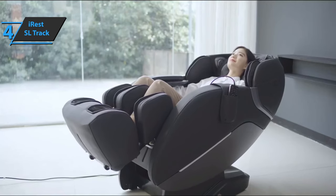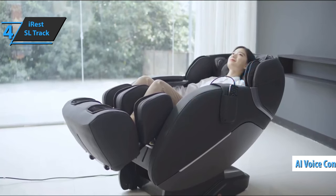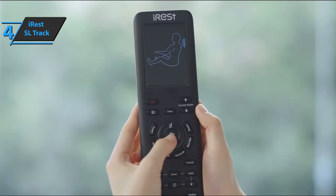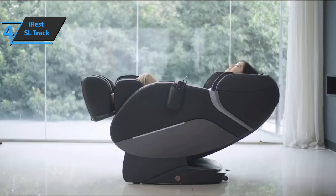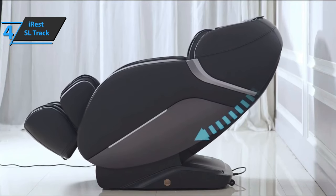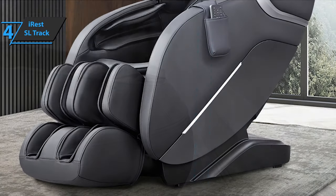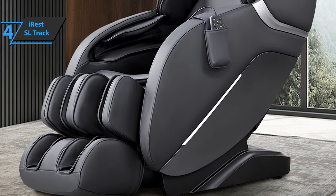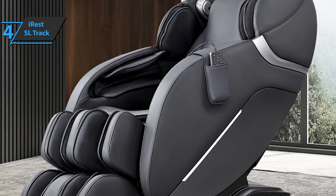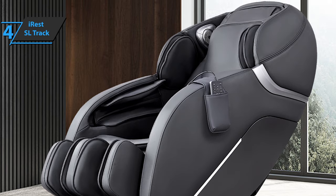The iRest SL Track comes with AI voice control, so all you need to do is say hello to the virtual assistant or press the button on the right armrest, and this voice function will be activated. You will enjoy the massage without having to move a finger. There's also a voice button on the handle that you can hold for three seconds to turn the voice control option on or off. The shortcut key has the following functions: automatic mode button, on and off button, pause button, voice wake-up, chair angle adjustment button, full foot lift, backrest lift, air pressure, heating, and zero gravity.